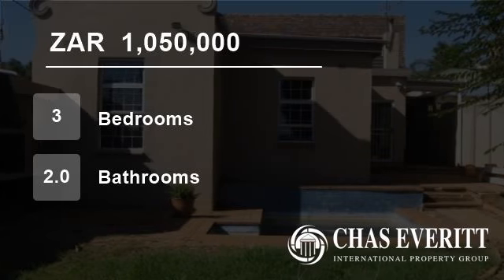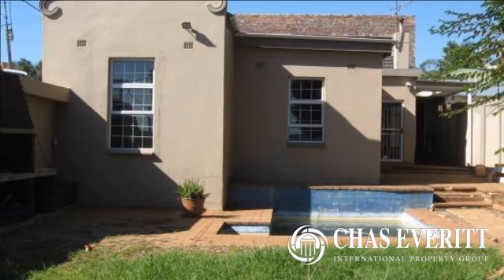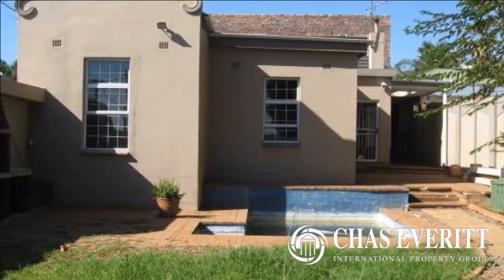Welcome to this three-bedroom house for sale in Kensington, Johannesburg, Gauteng, South Africa for 1,050,000 Rand.